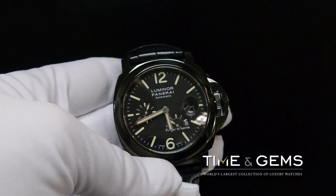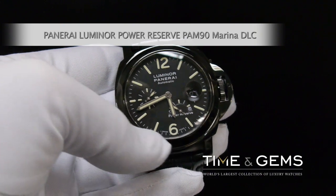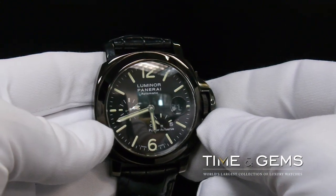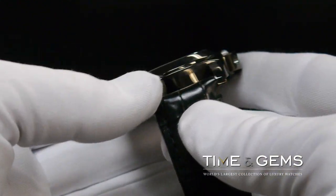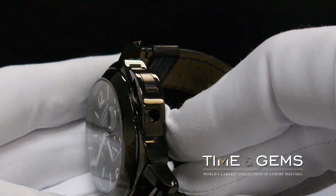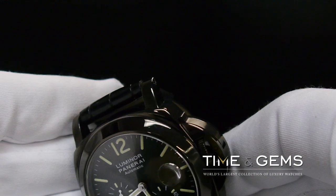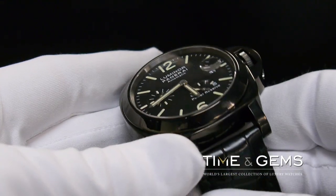This is the Panerai Luminor Power Reserve with a black DLC coating. This watch has a small seconds at 9 o'clock, date at 3 o'clock, and power reserve indicated at 5 o'clock. This is an automatic winding Panerai, unlike many other Panerai which are manual winding watches. The case has the Panerai signature patented crown guard. The crystal has an anti-reflective coating with a magnifier set inside the sapphire crystal.